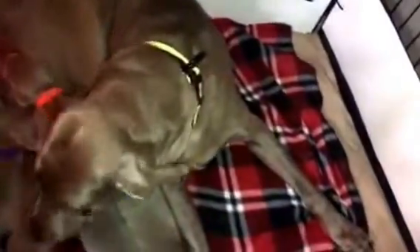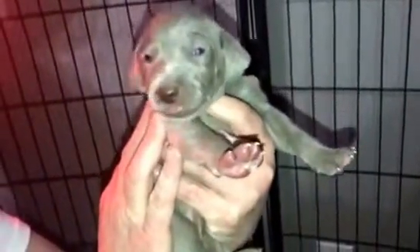Look at you. And this is Miss Wrigley. And we've got Green Collar Girl. They are so cute.